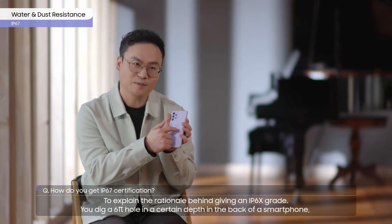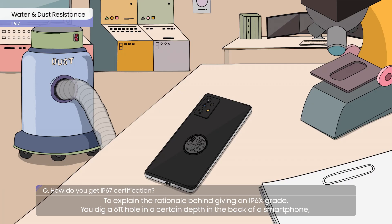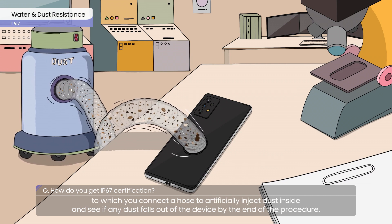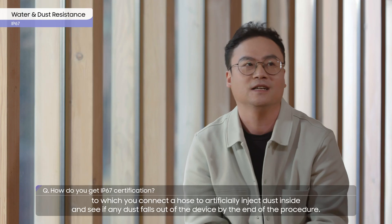To explain the rationale behind giving an IP6X grade, you dig a 6pi hole at a certain depth in the back of a smartphone, connect a hose to artificially inject dust inside, and see if any dust falls out of the device by the end of the procedure.